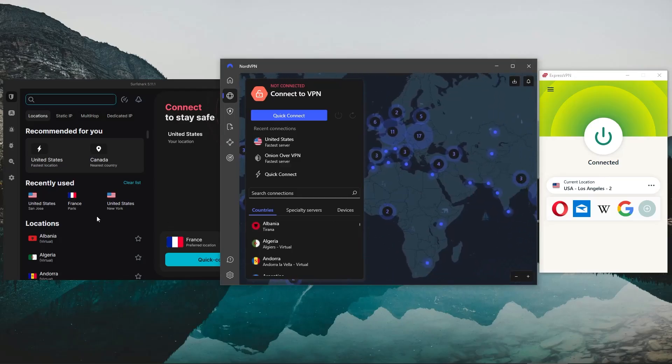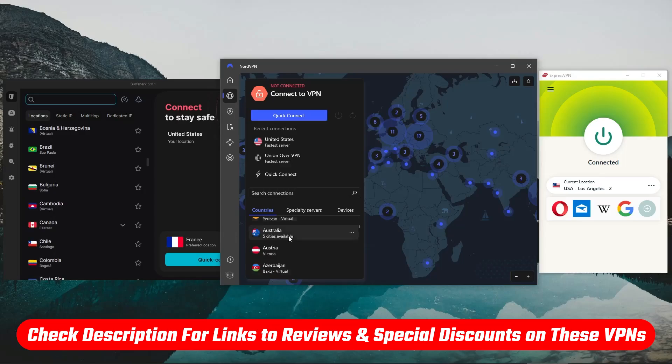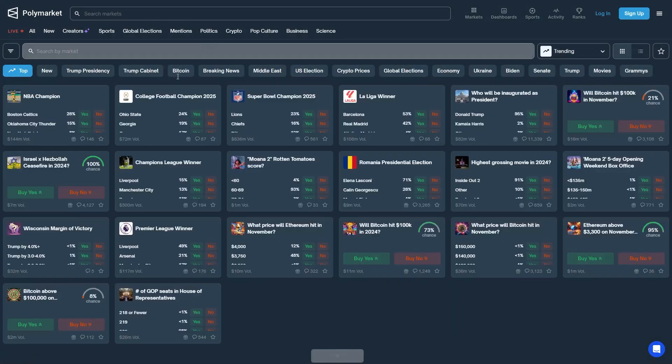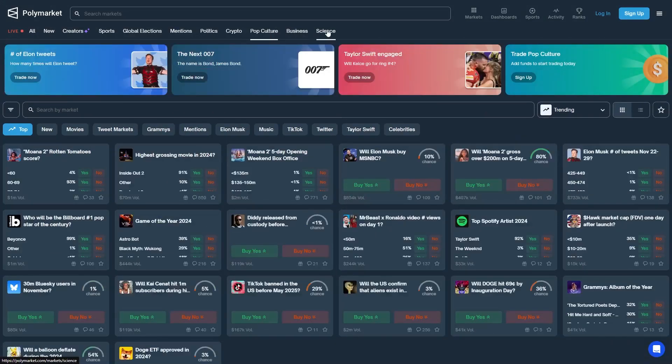If you just want to check out these VPNs for yourself, you'll find links to pricing and discounts as well as full reviews in the description down below. Polymarket is one of the biggest online betting platforms where you can wager your money on real-life events, be it political, social, or even natural events like weather forecasts.